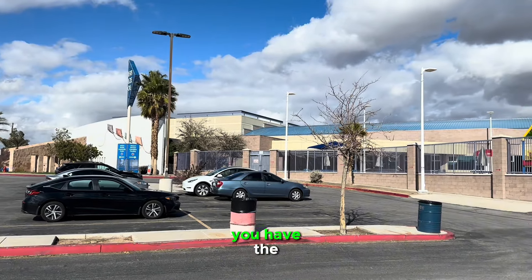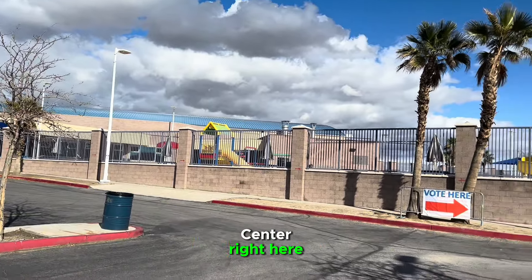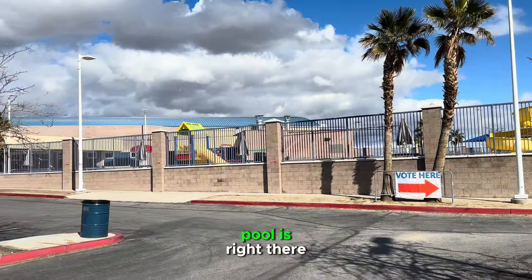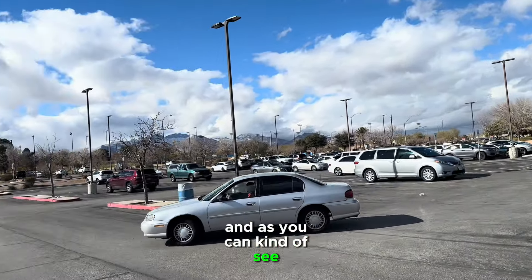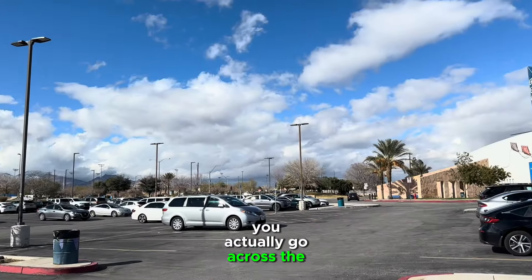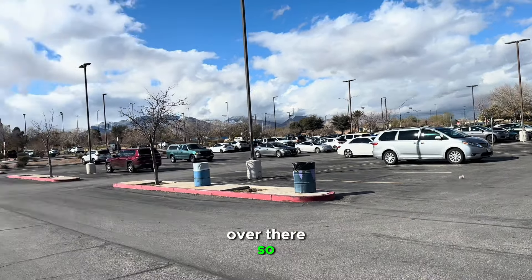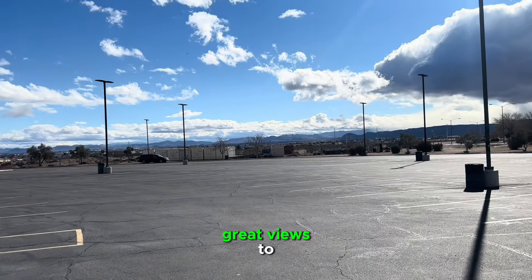You have the Desert Breeze Community Center and Aquatic Center right here. This place gets jumping in the summertime — you've got awesome little water slides, a pool, and an indoor Aquatic Center. You've got all the baseball fields over there, and if you go across the street of Spring Mountain, you'll get into all the soccer fields. This is a massive park, with great views too.